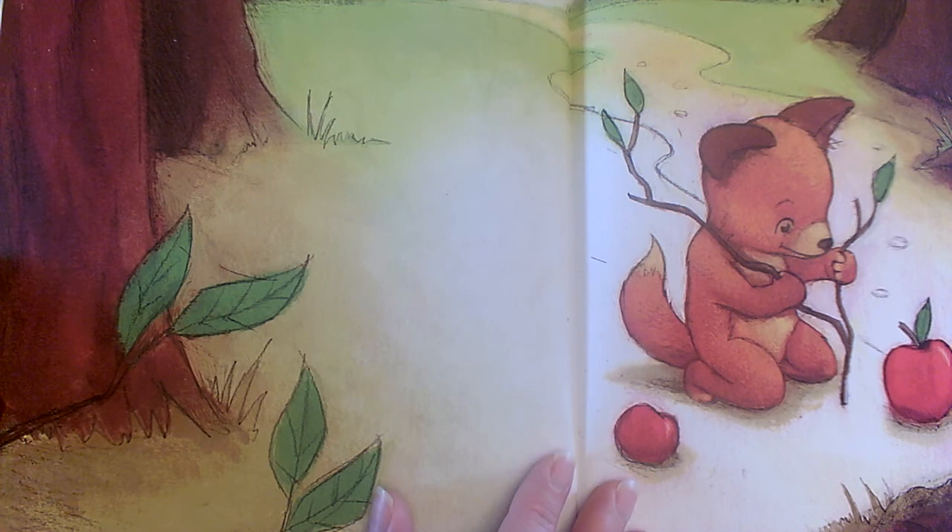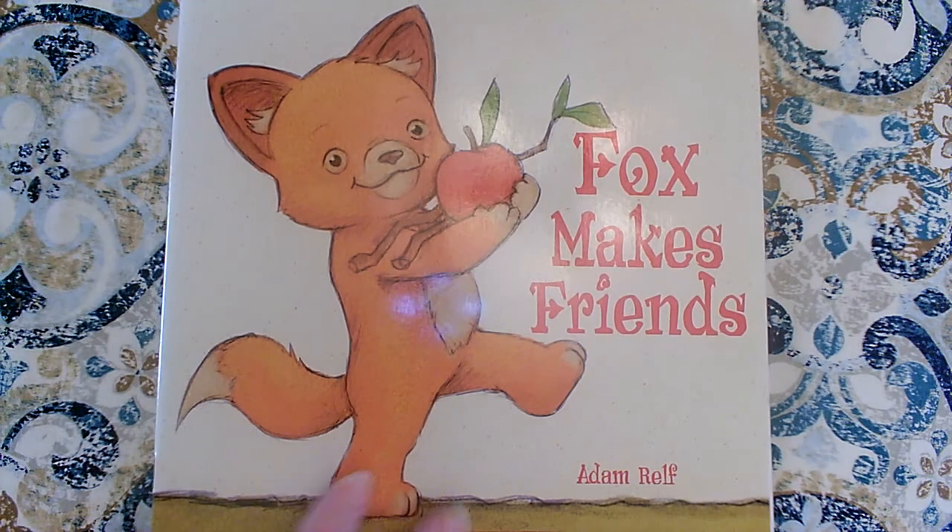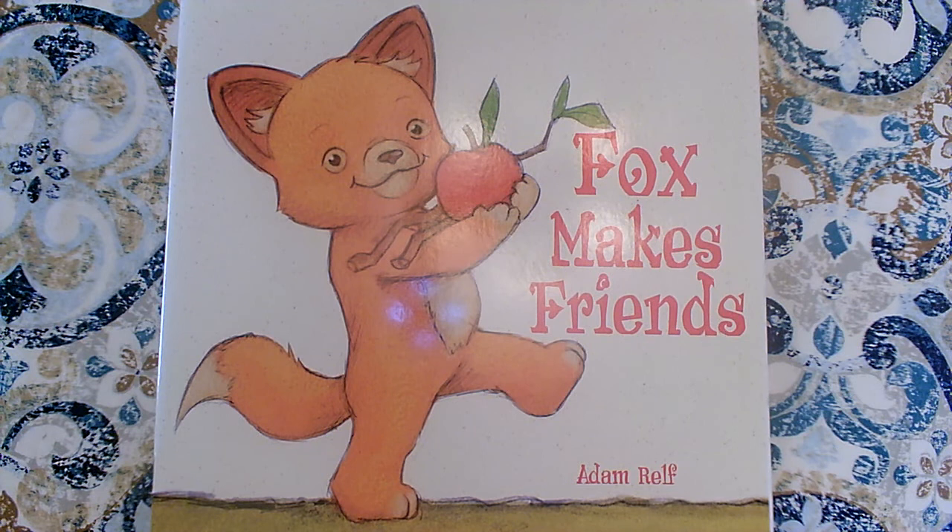The end. How did Fox manage to make friends? By inviting friends to play, using words that are kind like "Please, can you come and play?" or "Will you be my friend?" Those words are great — it's a great way to make new friends.